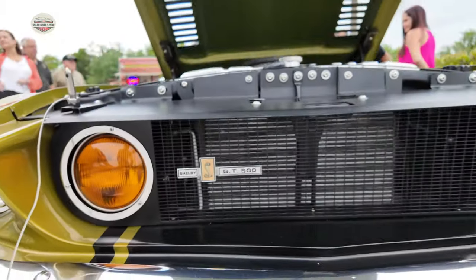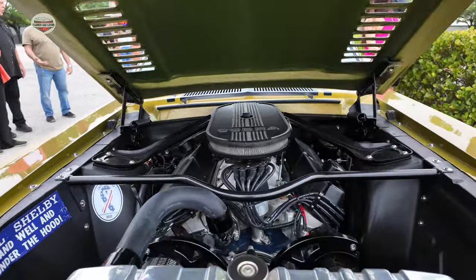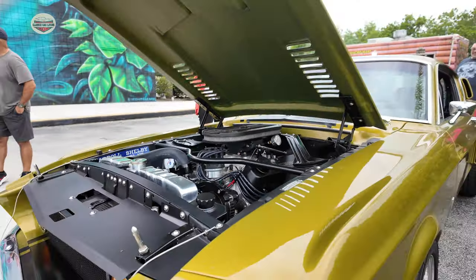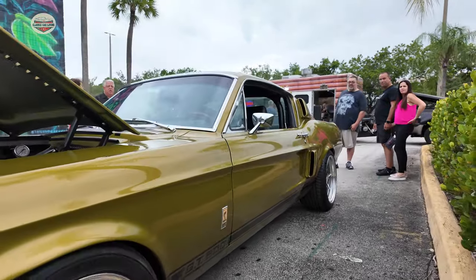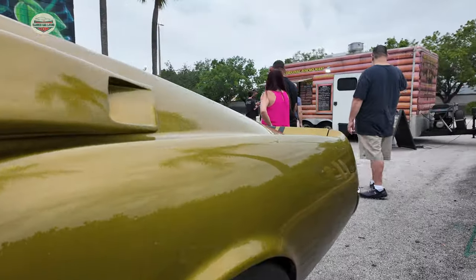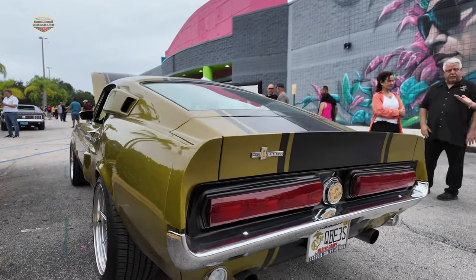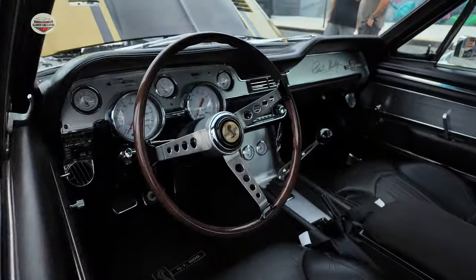Now check out this beautiful 1967 Shelby GT500. Look at the color on this thing. Look at this engine — this thing is absolutely gorgeous. I love that sticker. Look at the stance. This color is absolutely gorgeous. I spoke with the owner also — I'm going to try to do a video on this guy's car and take a little ride in it hopefully. Check out that interior.